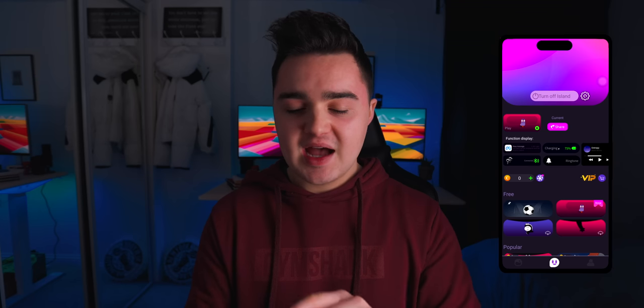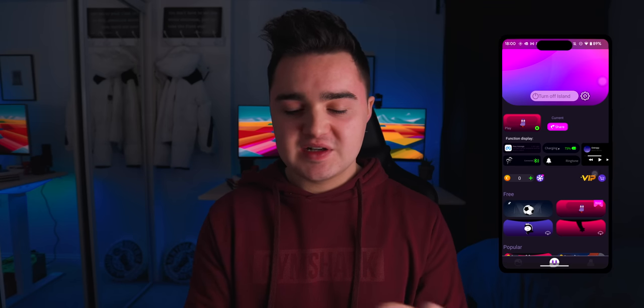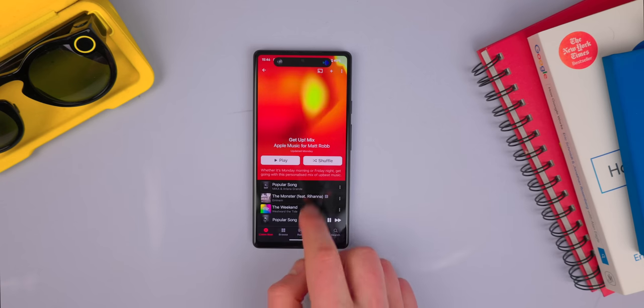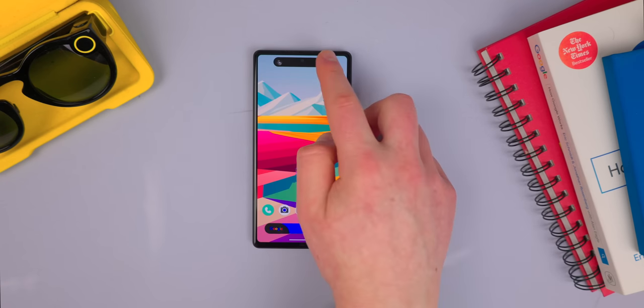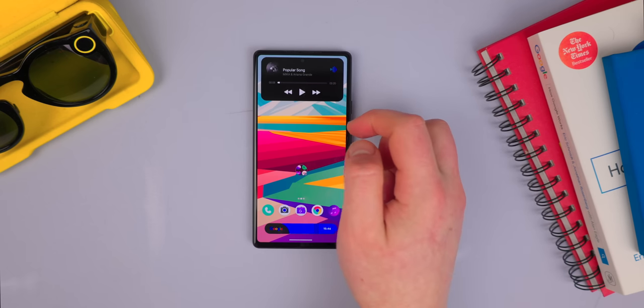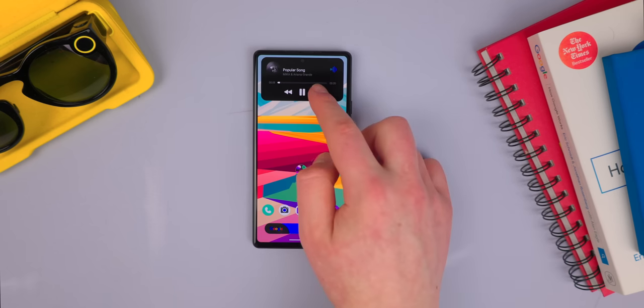Once you've done that, there are various different functionalities built in — like you get notifications whenever you pair Bluetooth devices, it's going to pop up in the island. And then when you go ahead and play music, you're able to long-hold and expand to get music controls directly in the Dynamic Island on your Android device. Sounds kind of crazy, right? But there's more.